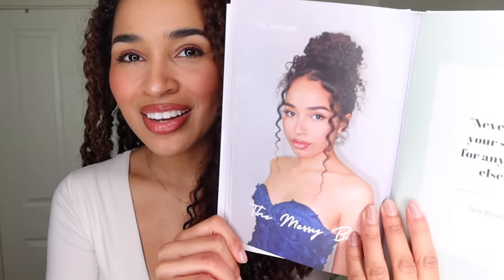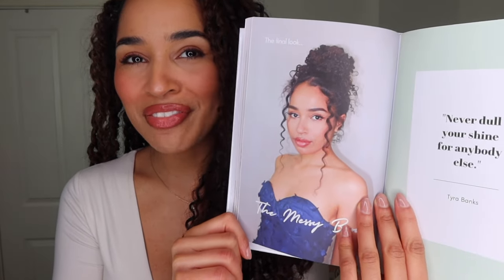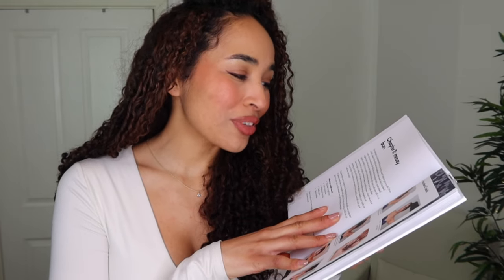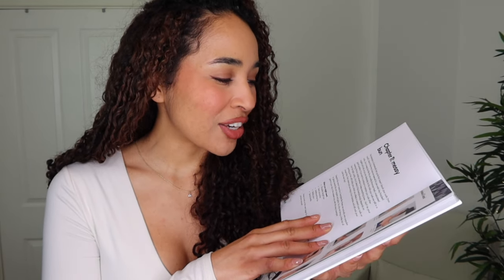The next one I'd like to do is the messy bun because it's so cute. As you can see, there are some curls coming down to frame the face and it's just kind of messy up here — very easy to do as long as you know the right techniques. This hairstyle is a fantastically fast updo that doesn't disturb your curls too much. Most of the time, buns are reserved for pre-wash day frazzled curls, but a messy bun like this can really showcase fresh moisturized ringlets and coils.